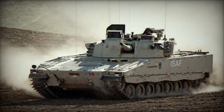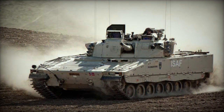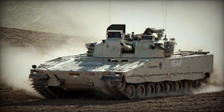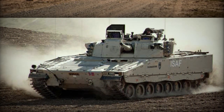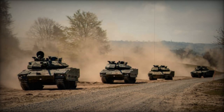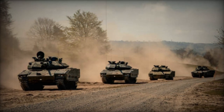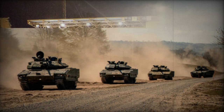The latest iteration of the CV-90, developed and produced by the renowned defense contractor BAE Systems, boasts groundbreaking stealth technology and an easy-to-use vehicle information system. This system is built on an open, scalable, and cyber-hardened electronic architecture, ensuring robust cyber defense.